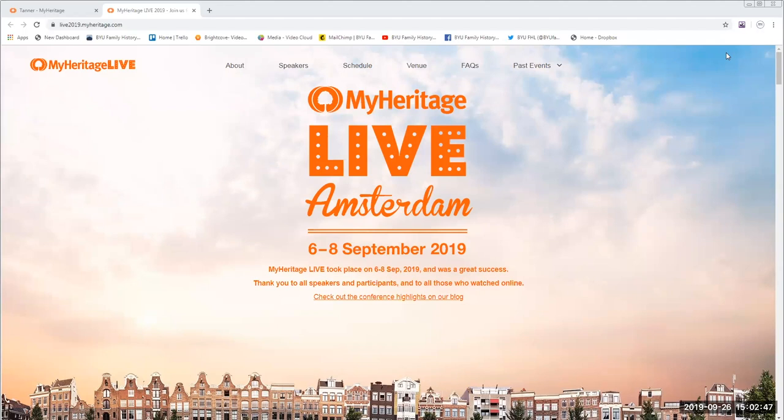Howdy, this is James Tanner. Glad to be here again at the BYU Family History Library for another one of the webinar series. Remind everyone that these webinars are recorded and posted not only to the BYU Family History Library website, but also to the BYU Family History Library YouTube channel. If you go to YouTube and look for BYU Family History Library, you'll find all of our around 450 videos that are available for watching.